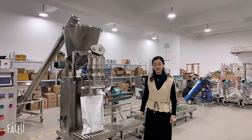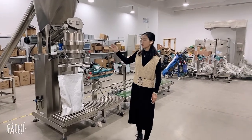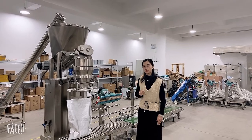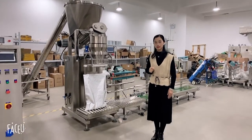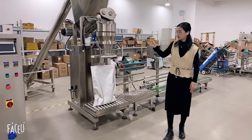Hello, this is Julie. Today I will show you our number one selling product. This is for 10 to 25 kg powder packages for milk powder, spicy, or coffee powder — different types.